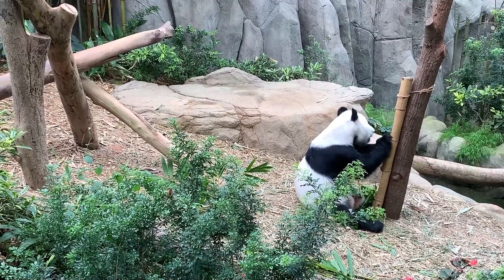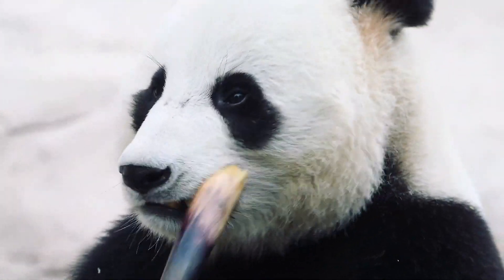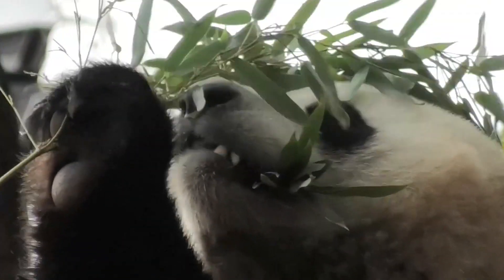These mammalian representatives possess a unique woolly coloration. The head is a bright white shade, with black circles around the eye area. The ears, tail, collar, and small paws in comparison to the massive body are colored in deep black.